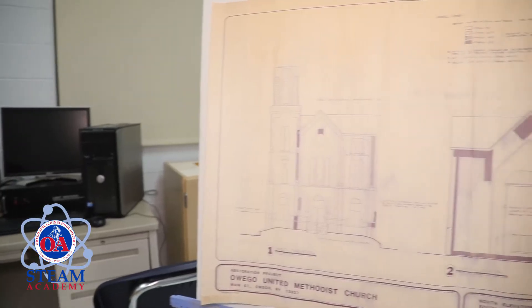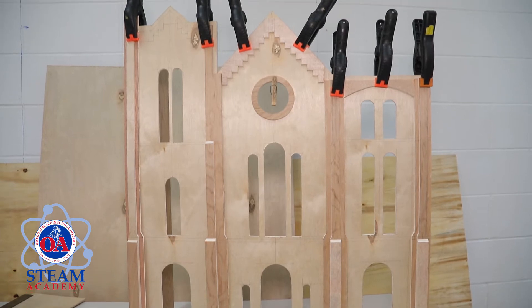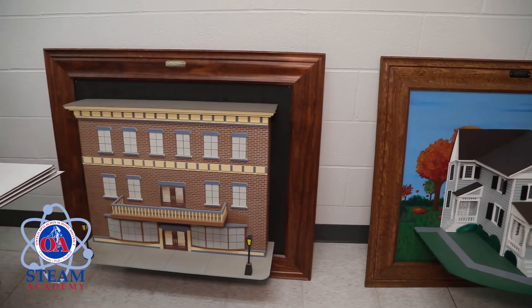E stands for engineering. Engineering is about designing, building, and improving engines, machines, and structures. No future exists without highly skilled engineers.